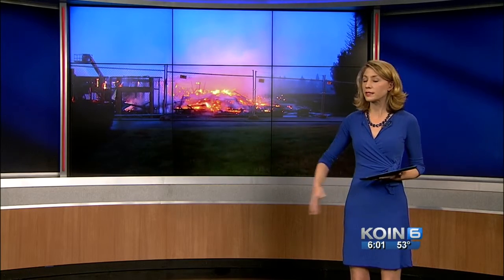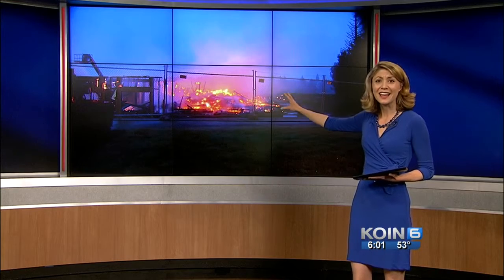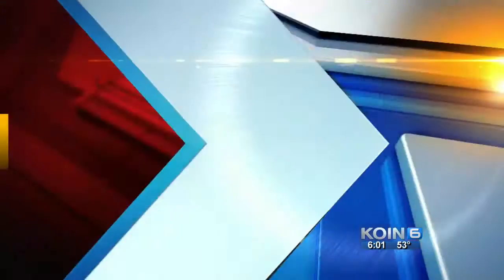We are still following that breaking news out of Vancouver this morning. You can just see that fire and the size of it. It started around 3:30 this morning at a construction site. We have also learned that it was supposed to be a four-story apartment building. Our Brent Weisberg is live at the scene and has been there all morning.